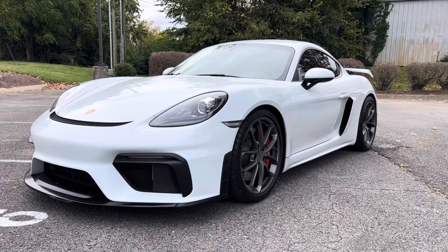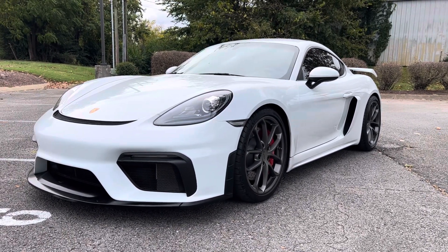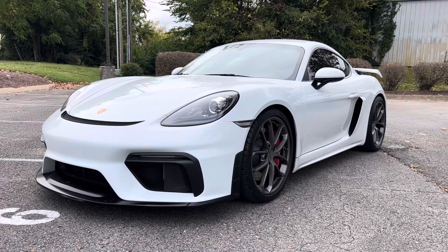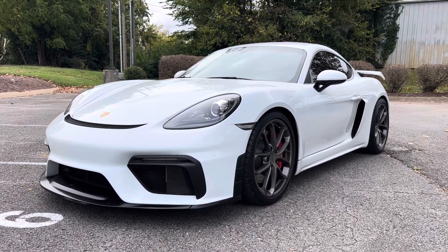Hey Doug, Brad with Perkins Motorplex, Franklin, Tennessee. I've got the 2021 Cayman GT4, 1,490 miles — beautiful car inside and out as I'd mentioned on the phone.